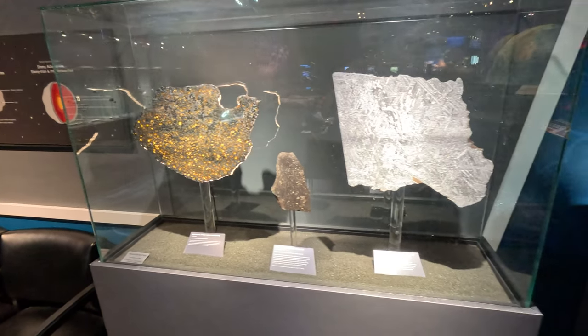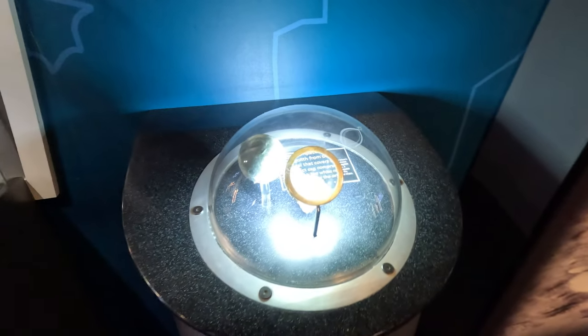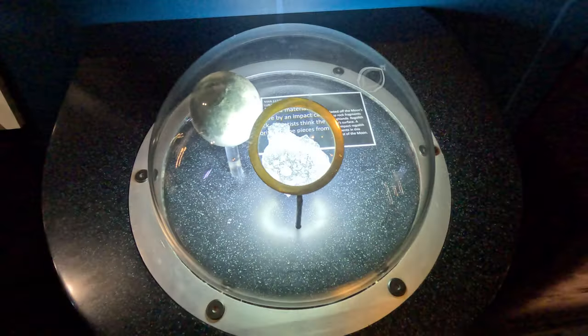They've got a lot of really good displays of meteorites, and right here is really cool — this is a lunar meteorite and you can actually get up close. There's a magnifying glass that shows it in detail. I love that so much.